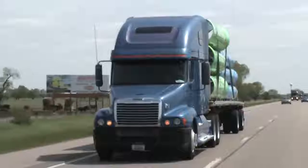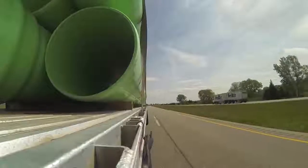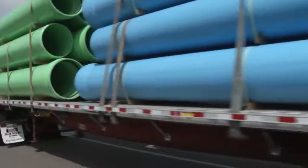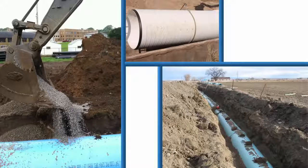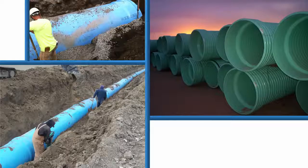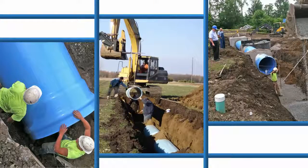The tractor trailers haul the pipe all over the continental United States, Canada, and Mexico. Depending upon the construction project, it may require one or dozens of truckloads to transport to the construction site. Once installed, they will begin their reliable service in our everyday lives. Though unseen, PVC pipe manufactured by Diamond Plastics Corporation plays a critical part in our water, agricultural, and waste management today and into the future for all of us.